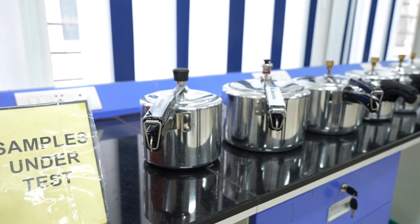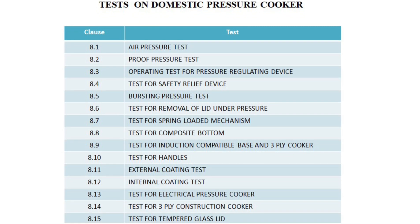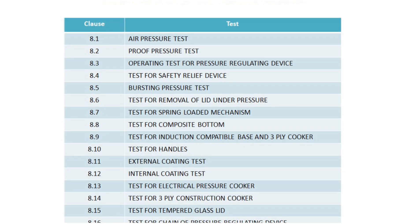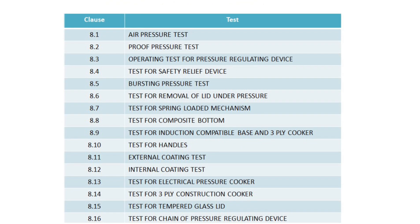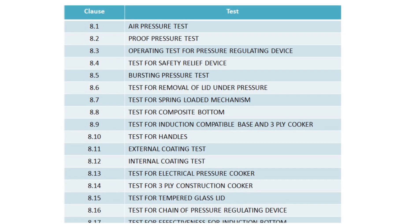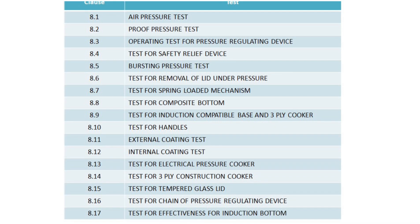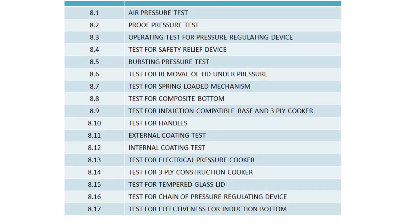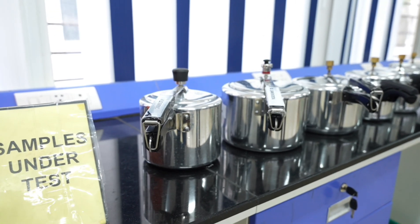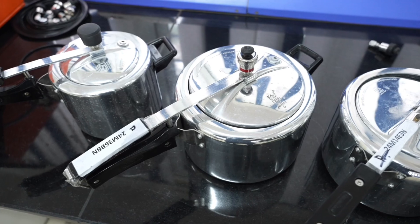The different tests on domestic pressure cooker are: air pressure test, proof pressure test, operating test for pressure regulating device, test for safety relief device, bursting pressure test, test for removal of lid under pressure, test for spring loaded mechanism, test for composite bottom, test for induction compatible base and 3-ply cooker, test for handles, external coating test, internal coating test, test for electric pressure cooker, test for 3-ply construction cooker, test on tempered glass lid, test for chain of pressure regulating device, and test for effectiveness for induction bottom. Testing of domestic pressure cookers as per Indian standard IS 2347 involves several tests to ensure safety, performance and quality of the cooker.